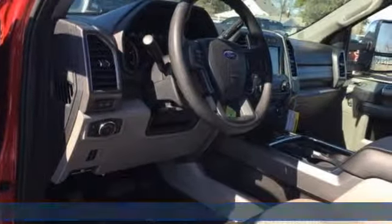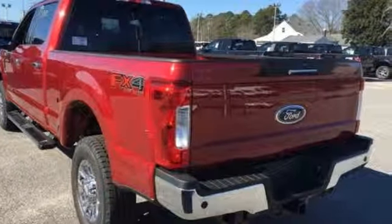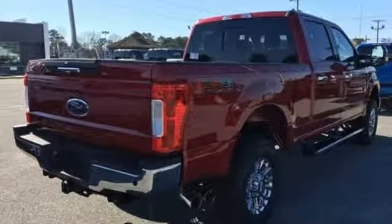And it comes with all the amenities you need: integrated navigation system with voice activation, AC power outlet, air conditioning, rear parking sensors, power front windows, manual tilting steering column, and a turbo V8 engine.